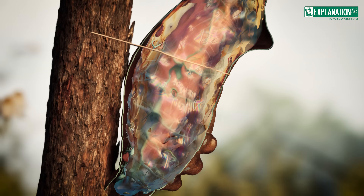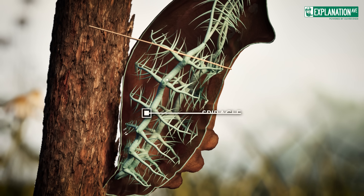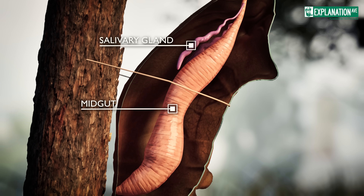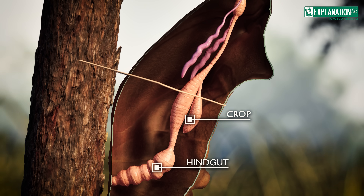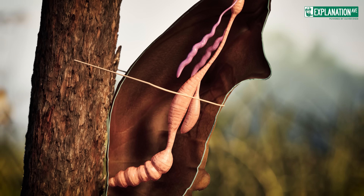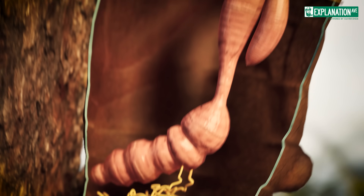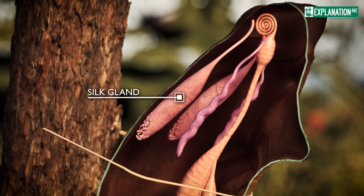For example, the tracheal system of the butterfly remains largely unchanged, except for increasing complexity in the thoracic region. At the same time, the gut transforms from an elongated larval structure into a shorter, complexly shaped adult gut, supported by the development and new formation of further internal structures such as Malpighian tubules. Organs that are superfluous for the later butterfly are completely decomposed, such as the silk glands.